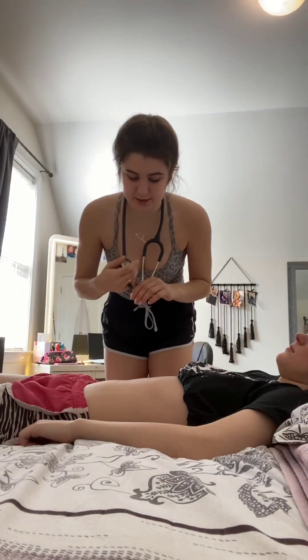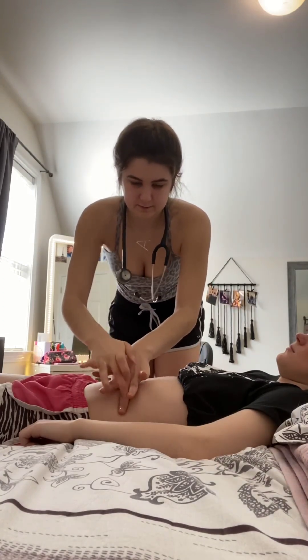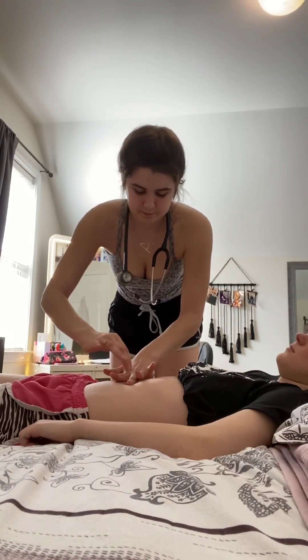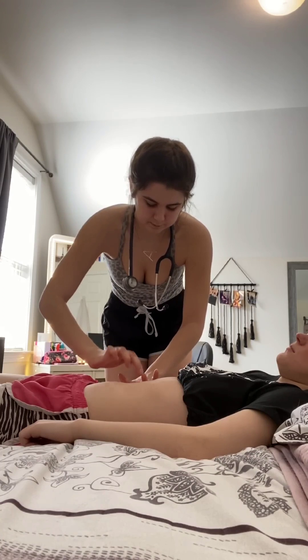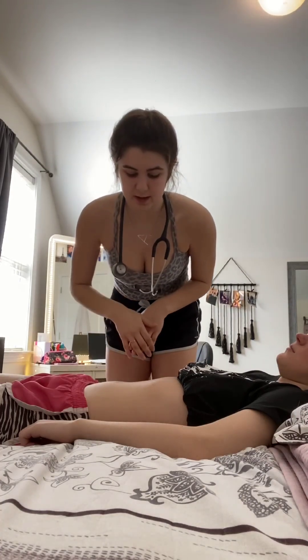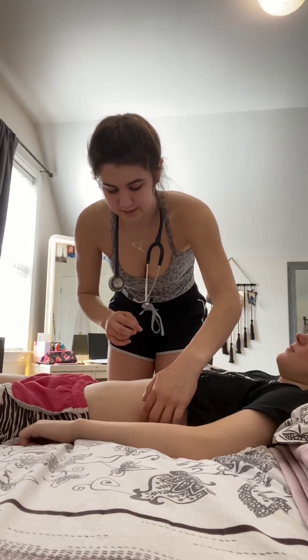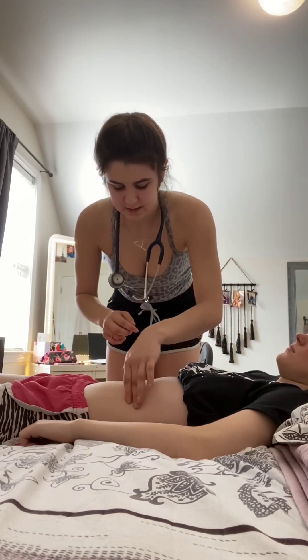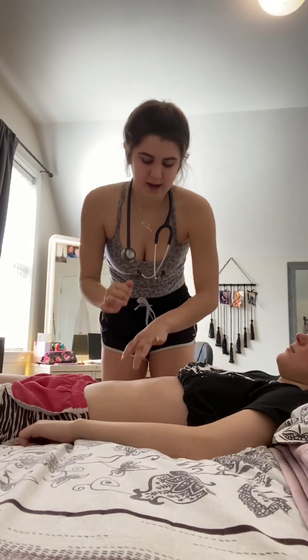Next I'm just going to percuss your gastric air bubble right along this midline. And that sounds hollow all the way across, which is normal. Next I'm going to percuss your spleen, walking my fingers down to your 9th through 11th intercostal space. I hear a dull sound over your spleen, which is completely normal.